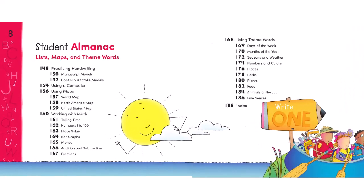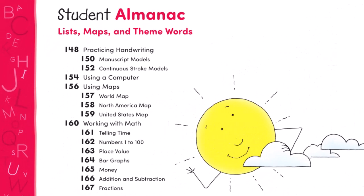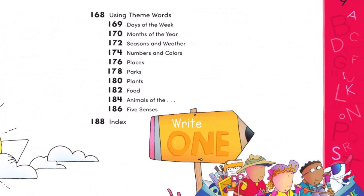The red student almanac includes lists, maps, and theme words. Students practice their handwriting, using a computer, using maps, working with math, and using theme words.